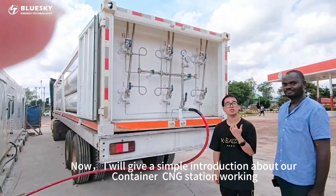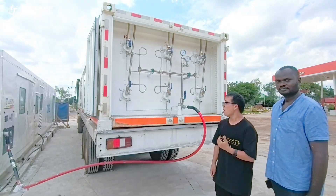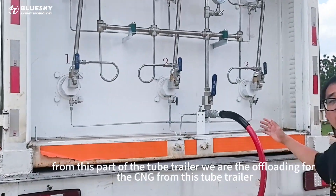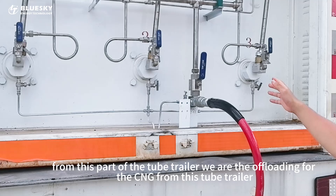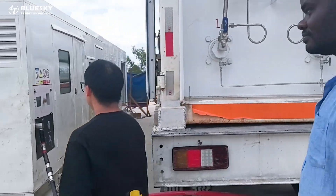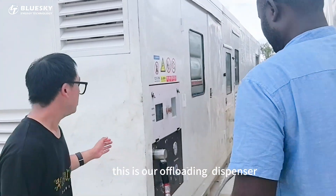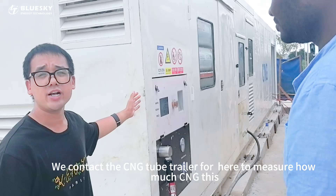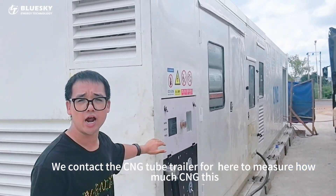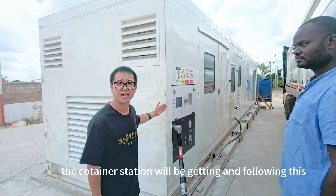I will give an introduction about our container CNG station working from this part in the tube trailer. We do the offloading for the CNG from this tube trailer. This is our offloading dispenser. We connect the CNG tube trailer to here to measure how much CNG this container station will be getting.